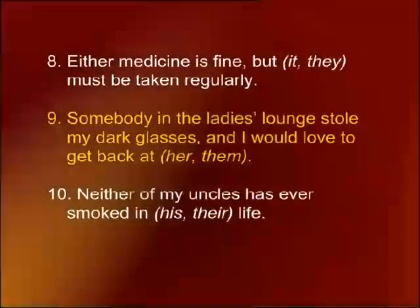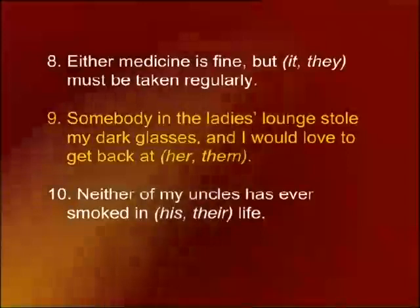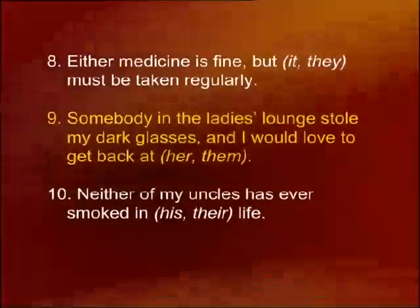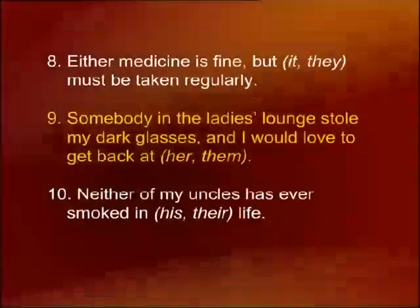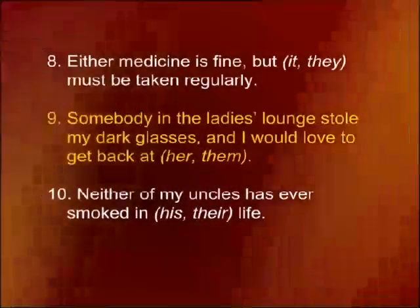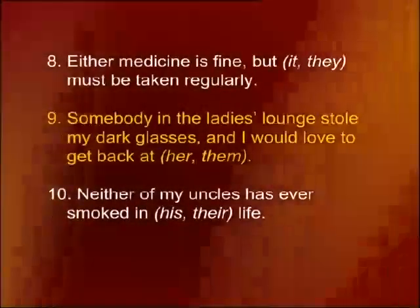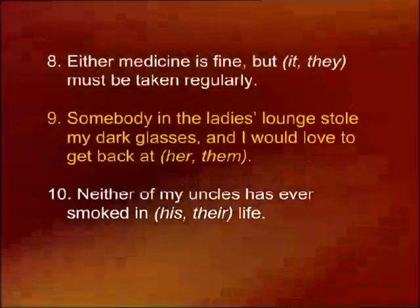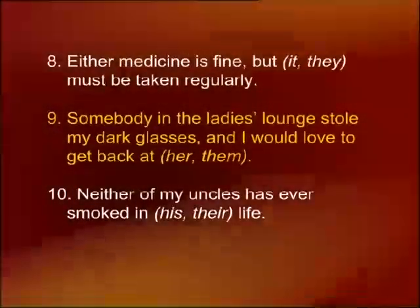Number nine: somebody in the ladies' lounge stole my dark glasses and I would love to get back at her or them. The appropriate pronoun is 'her' because it refers to 'somebody,' and we are talking about a ladies' lounge. Number ten: neither of my uncles has ever smoked in his life — use 'his' because it refers back to the indefinite pronoun 'neither.'